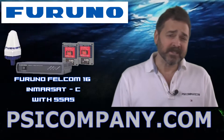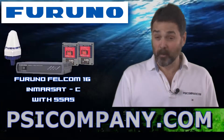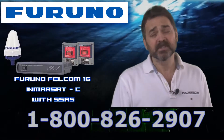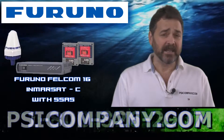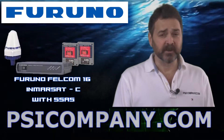Hi, this is Richard Hart for PSICompany.com here with another Marine Electronic Product Overview. We're talking about the Furuno Felcom 16. This is a dual-purpose Inmarsat C Terminal that's designed to improve communications, provide email, as well as providing ship security in an alerting situation.